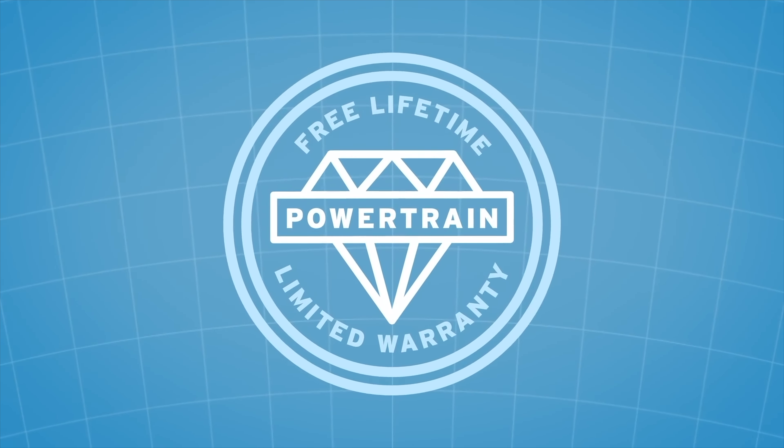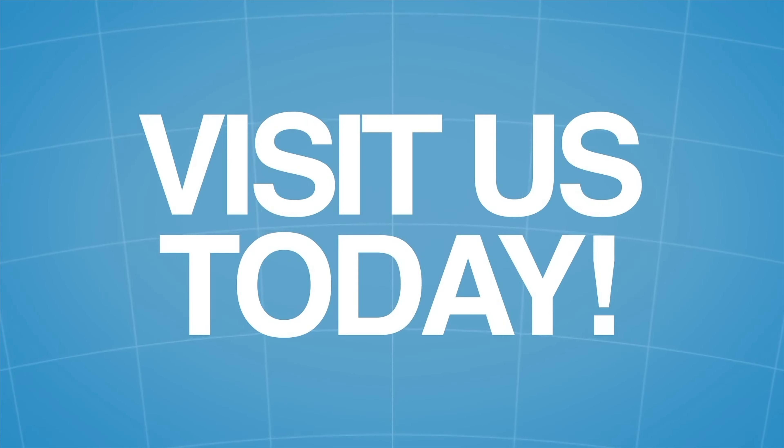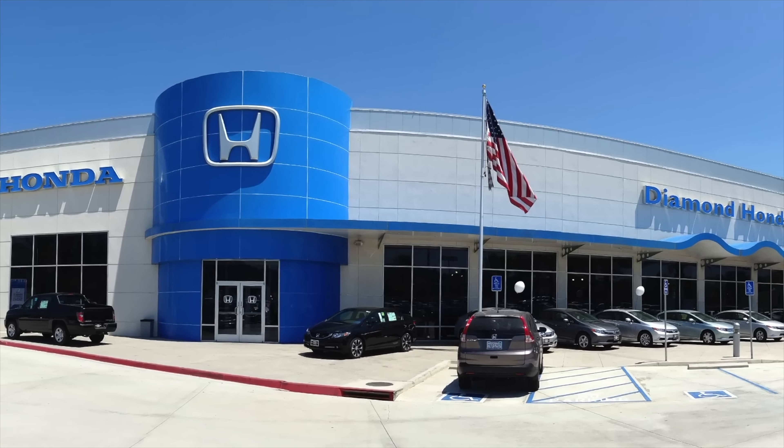Again, this limited lifetime powertrain warranty will cost you nothing. Come visit us today at Diamond Honda — we look forward to showing you the Diamond Difference.